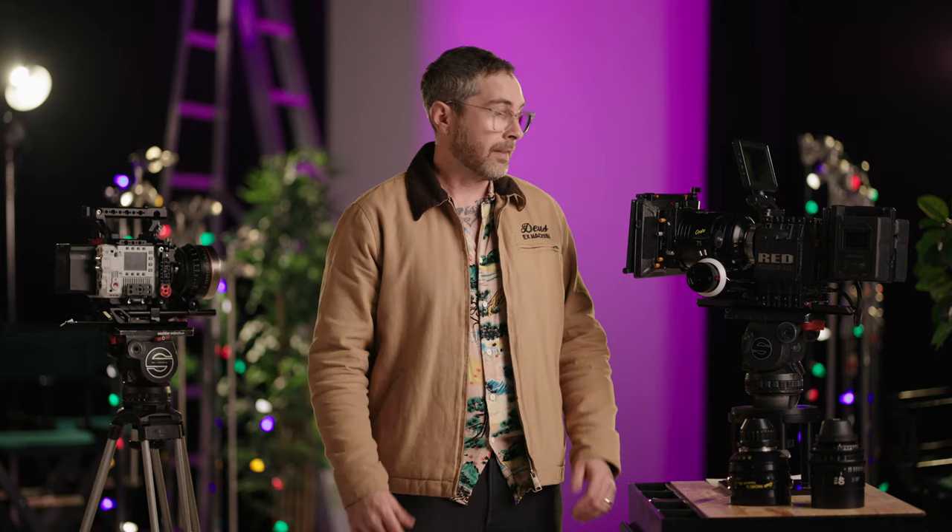Red Epic Dragon — it's awesome. Go shoot on it. It'll be worth the money. Thanks for watching.